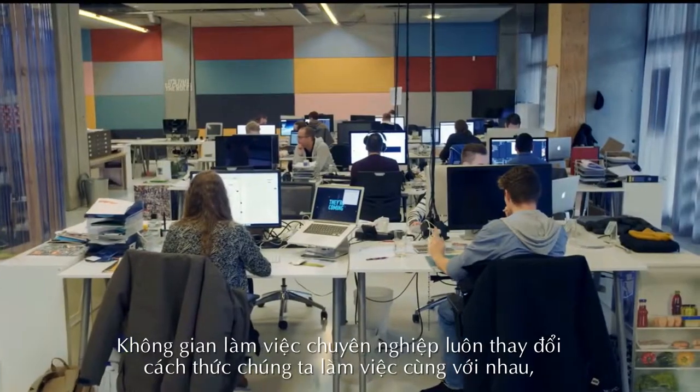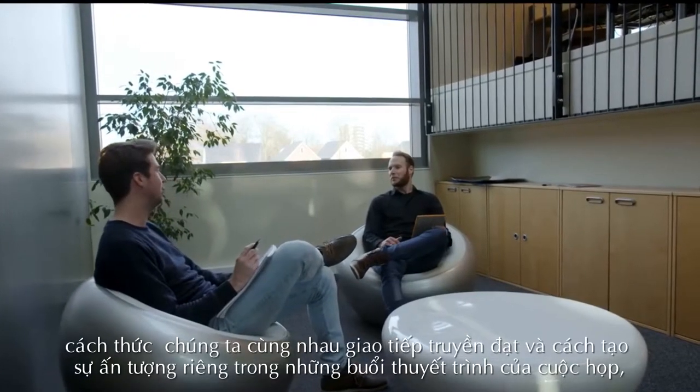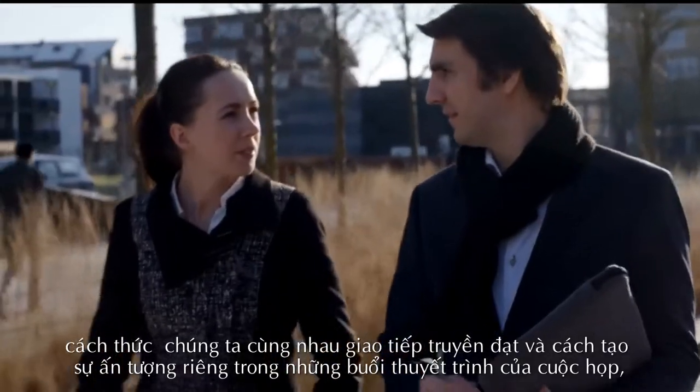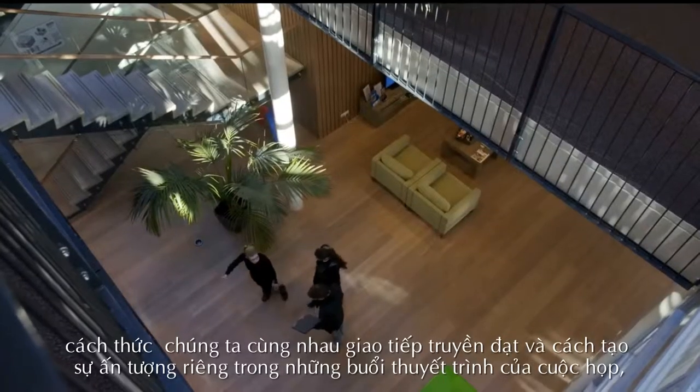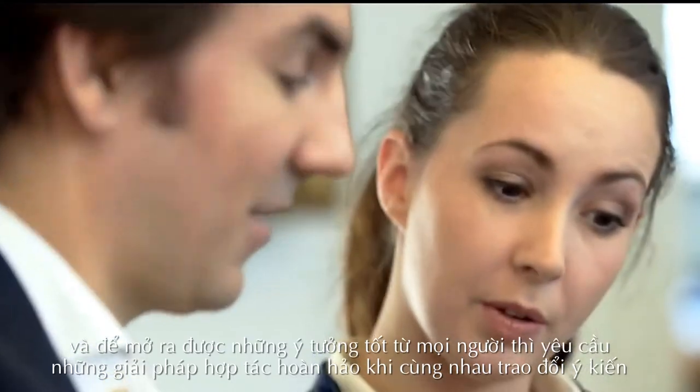The professional workspace is ever-changing — the way we work together, the way we communicate ideas, and the way we express ourselves. Meetings, presentations, and brainstorm sessions require perfect collaborative solutions to unlock the best from people.